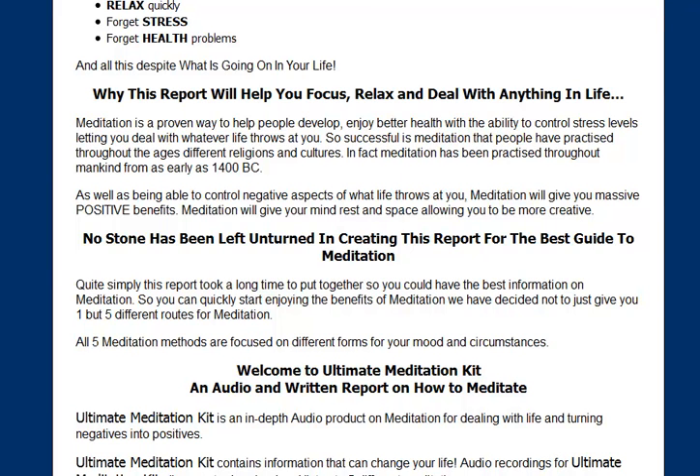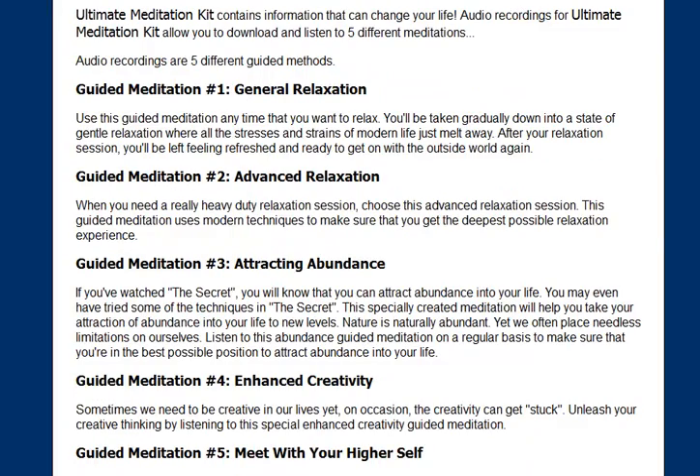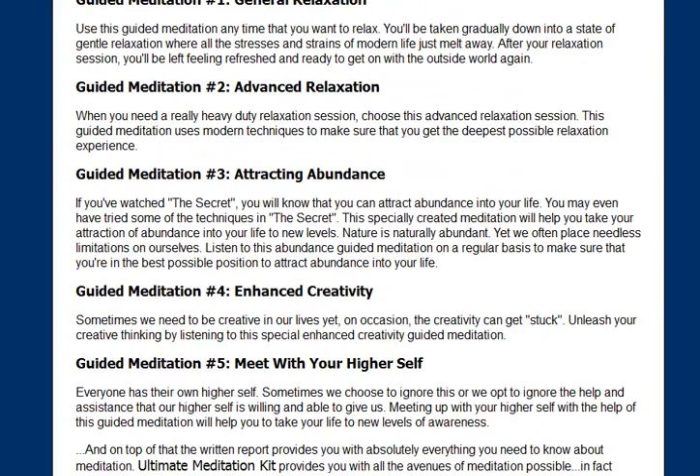It's also five separate guided meditations, which is probably the easiest way to actually get yourself into how to meditate. So there's a general relaxation meditation, an advanced relaxation meditation, and a meditation to help you attract abundance.